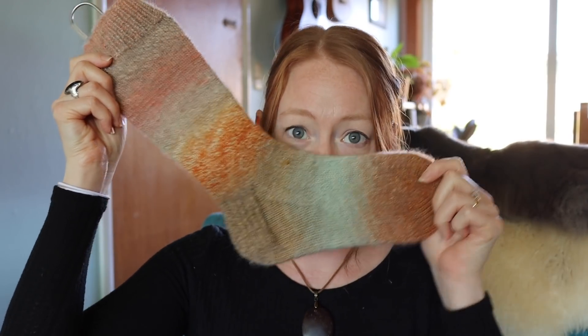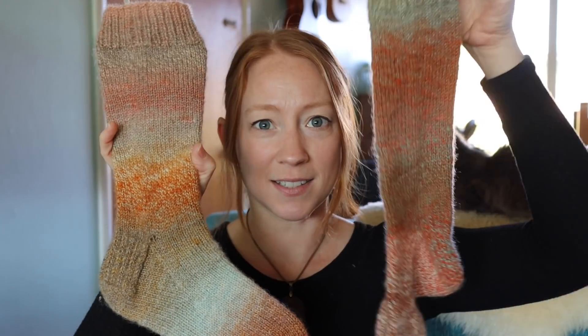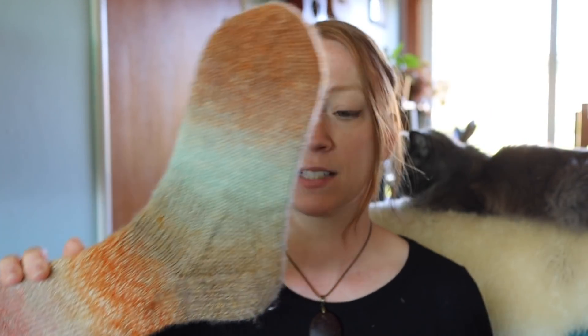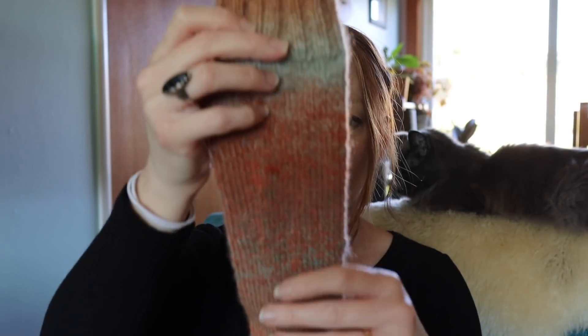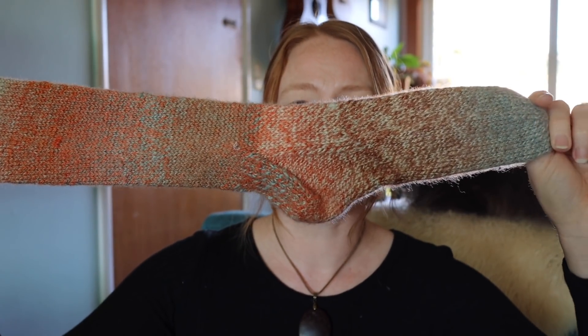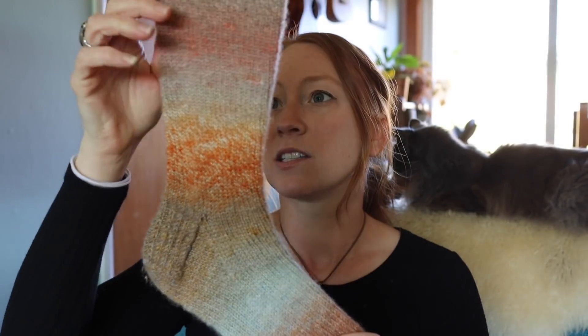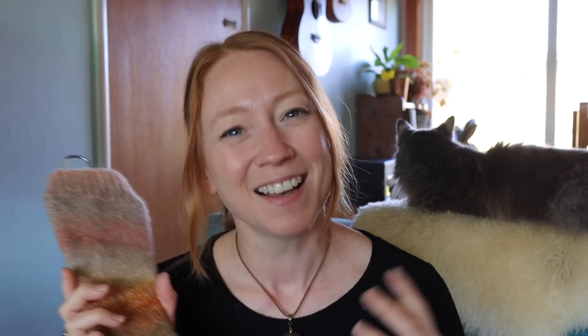Let's get into what I've been making. I do have an FO — I finished my Feeder Brook Farm socks. I was working on these on the last episode and I finished them quite a long time ago. I really, really like them. This yarn is a DK weight marled yarn with an almost handspun effect, which I really like. They're both different because of the nature of that kind of yarn. They were DK weight and I knit them on a size US three.